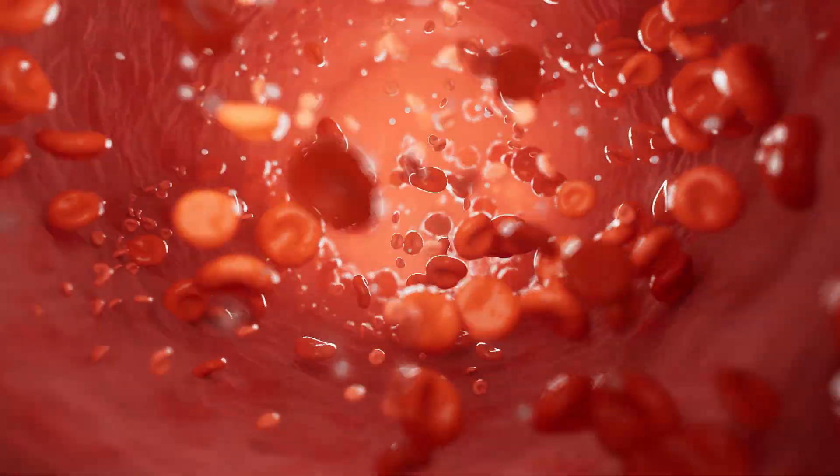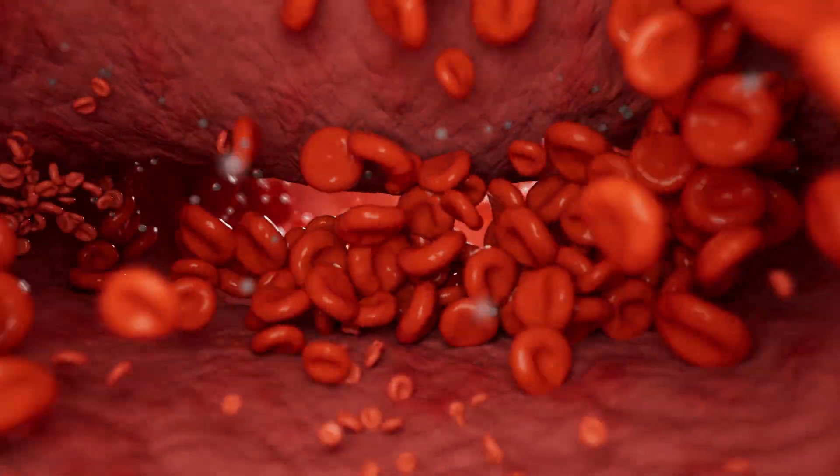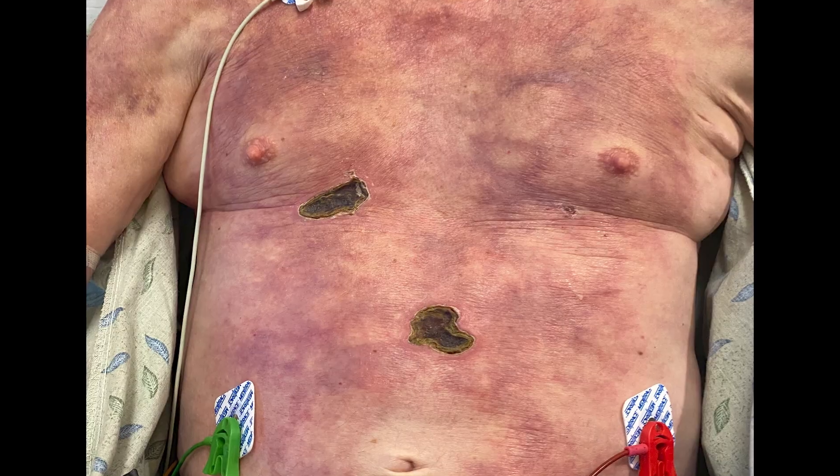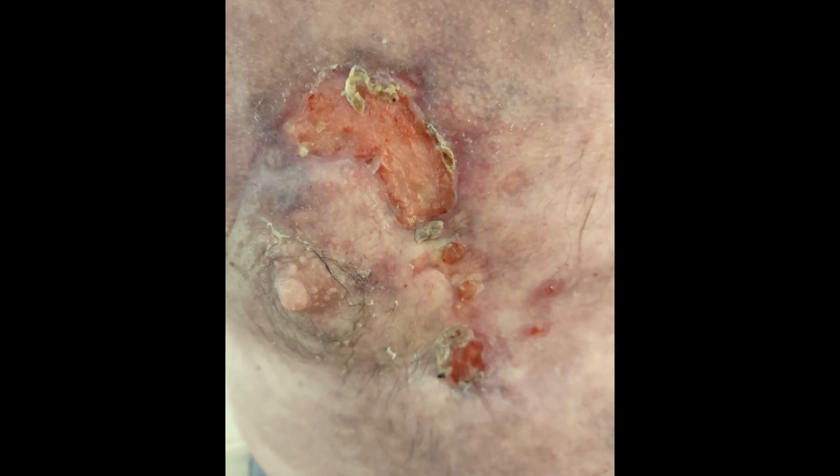My suspicion was a condition called calciphylaxis, and another condition that causes occlusion of blood vessels called cryoglobulinemia. Both are very rare — exceedingly rare to arise in patients without underlying renal failure, and he didn't have renal failure. But he had such calcific hardening of his skin, I thought there has to be calcium in here and we wanted to go find it.